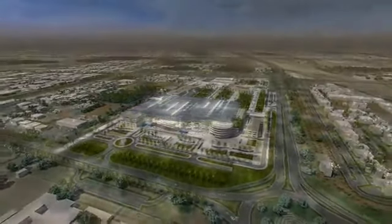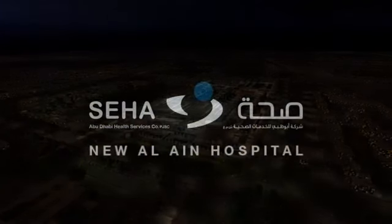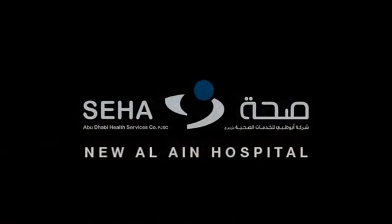The new Allayin Hospital — a new benchmark in medical excellence.